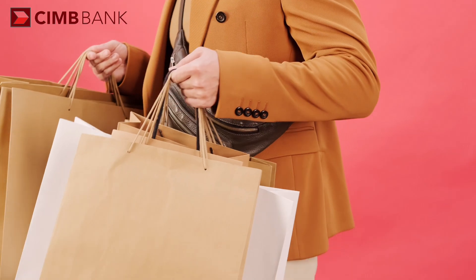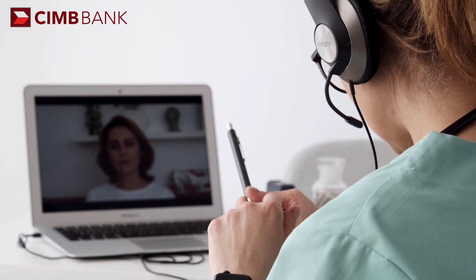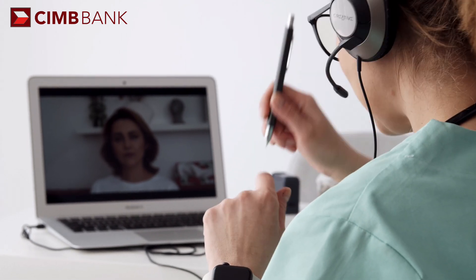Whether you need money for shopping, travel, bills, or emergencies, Revi Credit can help you access credit easily and conveniently. So let's get started.